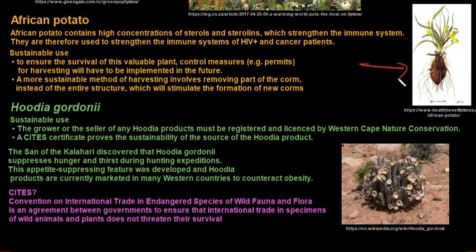Next is the African potato. It contains high concentrations of sterols and sterolins which help strengthen the immune system, and they are specifically used to treat HIV-positive and cancer patients. They can also be used for other medicinal purposes including TB treatment, urinary tract infections, constipation, worms, high blood pressure, diabetes, infertility, burns, sores and eczema. For sustainable use, there are control measures in place — you need permits for harvesting or planting this plant. A more sustainable method of harvesting involves removing only part of the corm instead of the entire structure, which stimulates the formation of new corm.